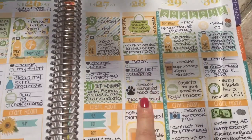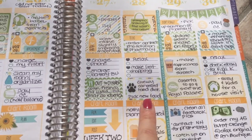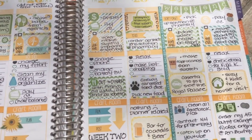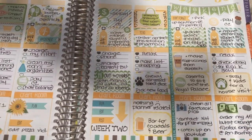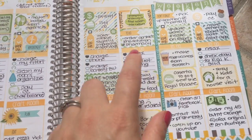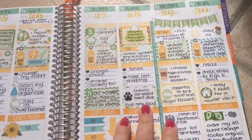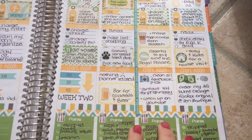A disappointing thing that happened this week is Chewy.com, where I ordered my cat food, sent me an email saying they discontinued my cat's food. It's not so easy to just change four cats over to a new food when they've been on the same one forever. I wanted to mark that in my planner because I had to call my husband and discuss what we were going to do about cat food — big, huge ordeal in my life.